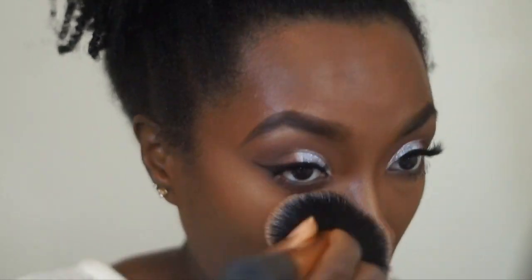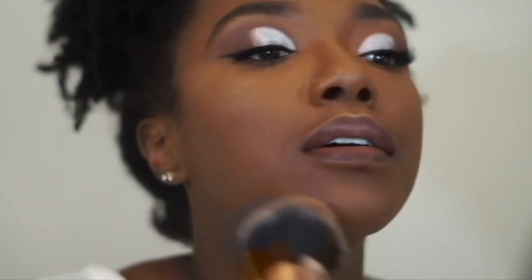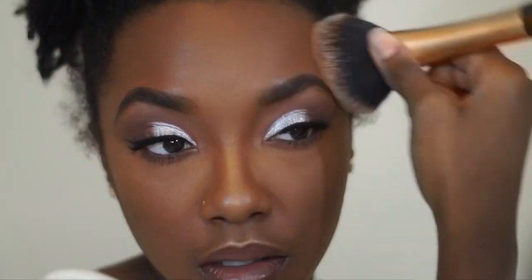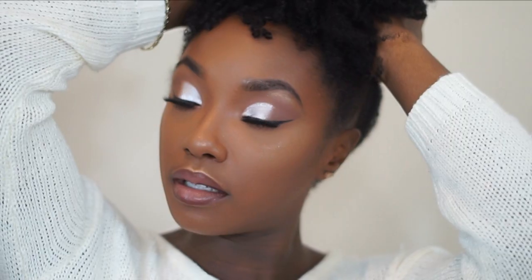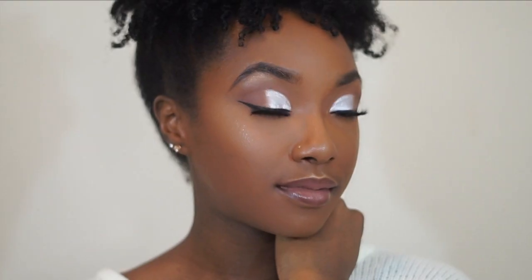I'm also going to go ahead and set my face with some MAC Studio Fix powder in NW45, and this is the end of the video, you guys. I hope you enjoyed this beautiful, stunning holiday makeup — honestly, any occasion you can wear this, but it's just so cute. You guys know what to do: like, comment, and subscribe, and always stay black, stay blessed, and stay beautiful. Bye, you guys!